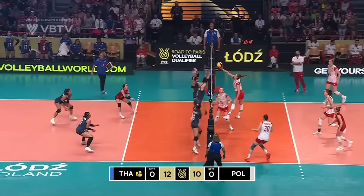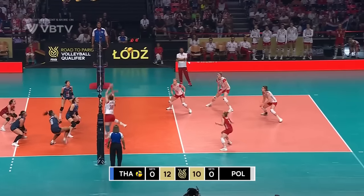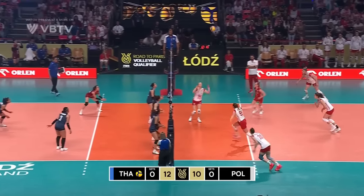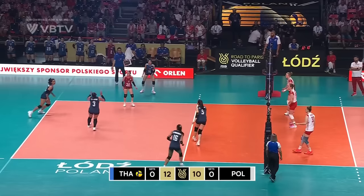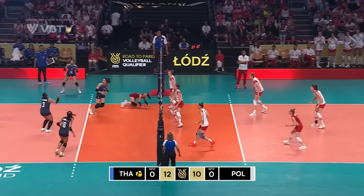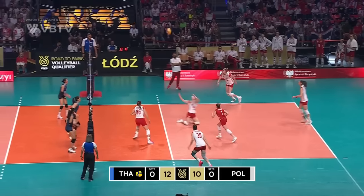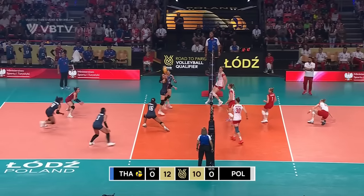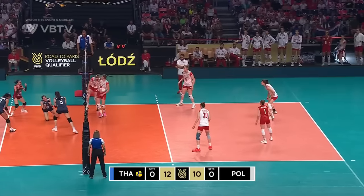Big floaty serve. Stensel picks it up, out to Brzezanski. Off the block and up nice and high. Hornbun gets underneath it — covered. This time through the pipe, off the block. Lukasik gets hands beneath it. Stasiak with the free ball over. To the left side again for Thailand and it's through.